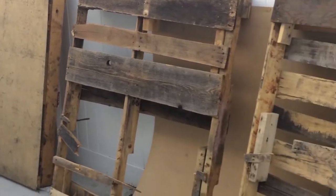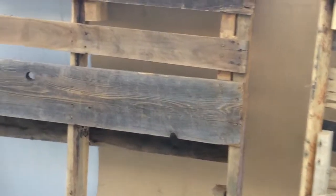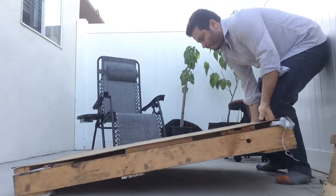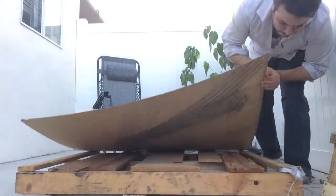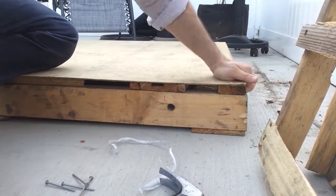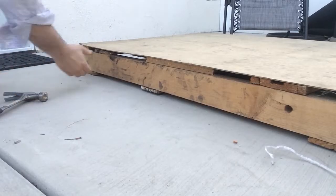When the powder coater delivers my boxes on pallets, they're pretty beat up — except for this one, which I'm going to use. I'm making sure it's looking solid. All right, we're ready to go for tomorrow morning — this pallet is looking good.